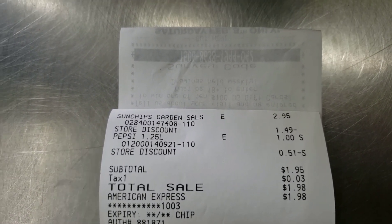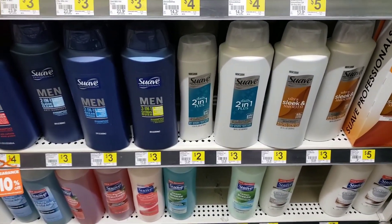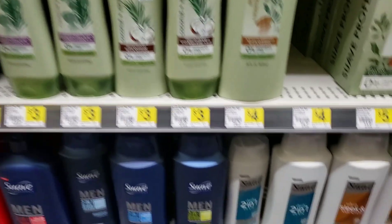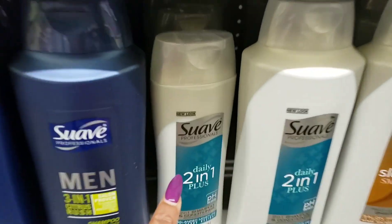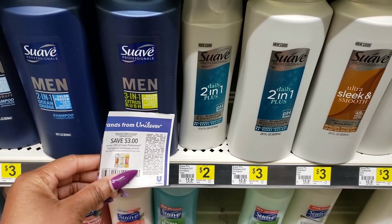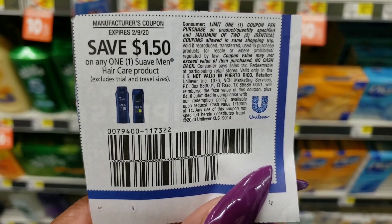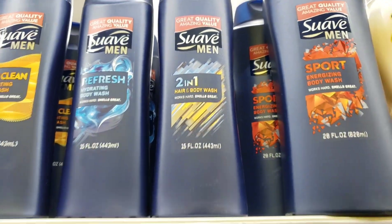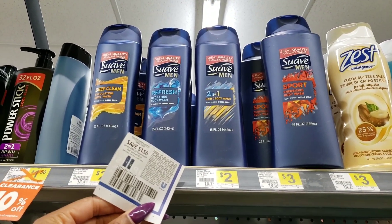The Vaseline here is $3.50, but we have a coupon for $2 off. Now, the Suave Professionals in the gray bottle — the two-in-one — is only $2 at Dollar General. A lot of the other ones are $3, but this is the cheapest one at $2. We have a coupon for $3 off when you buy any two Suave Professionals, and both of these qualify. So I'm getting two of these — that's $4 — and the coupon takes off $3. We also have a coupon to save $1.50 on any one Suave Men's hair care product, and this two-in-one is actually a hair and body wash at only $2. The coupon takes off $1.50, leaving just 50 cents.